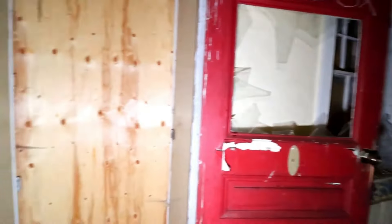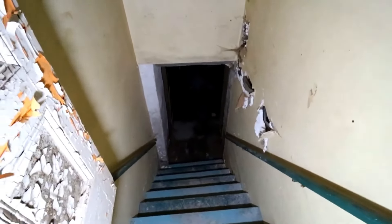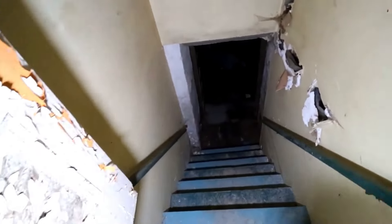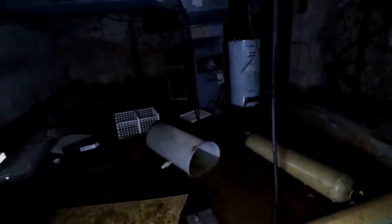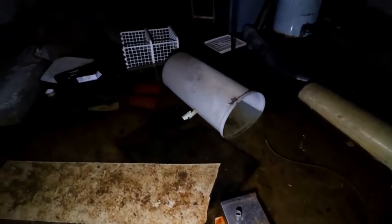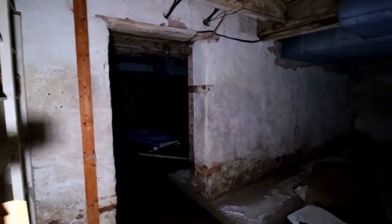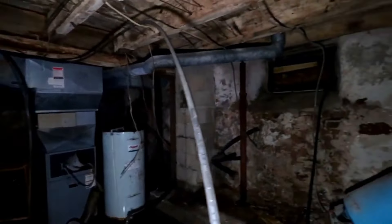There's a closet here — this would have been a doorway obviously. The basement kind of looks flooded. Yeah, it's flooded — it's not that deep but too deep for me to walk through. Not going to be able to get around down here unfortunately.